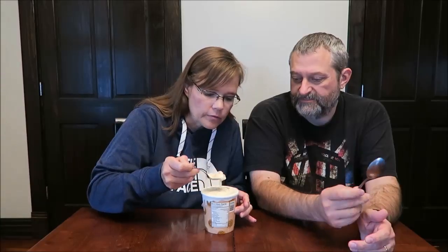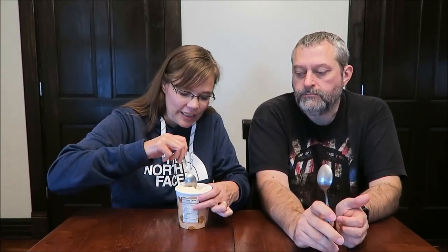It has little chunks or something. I love this. I love this — there are actually chunks in here.